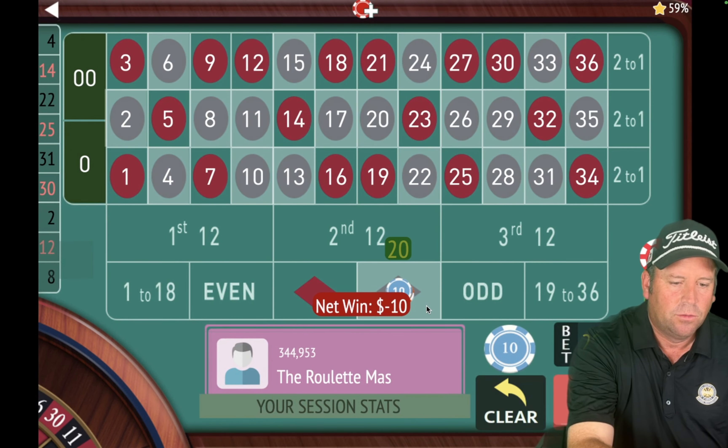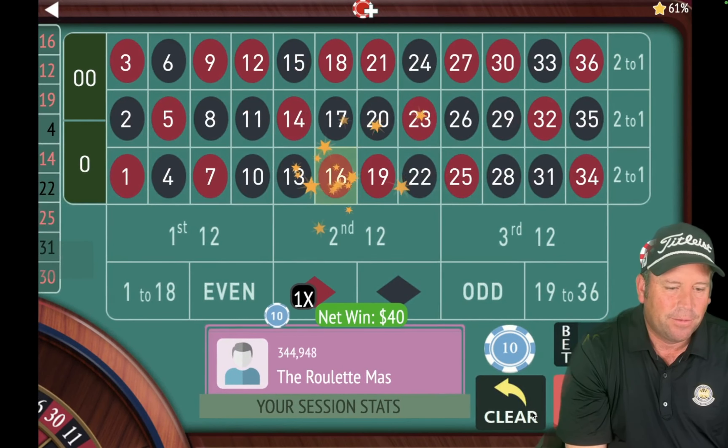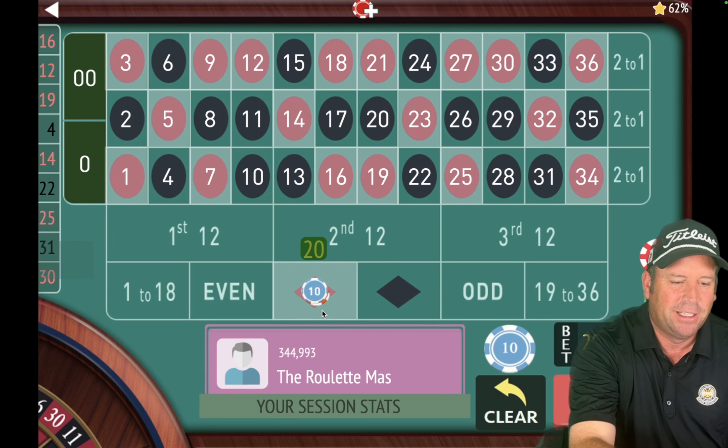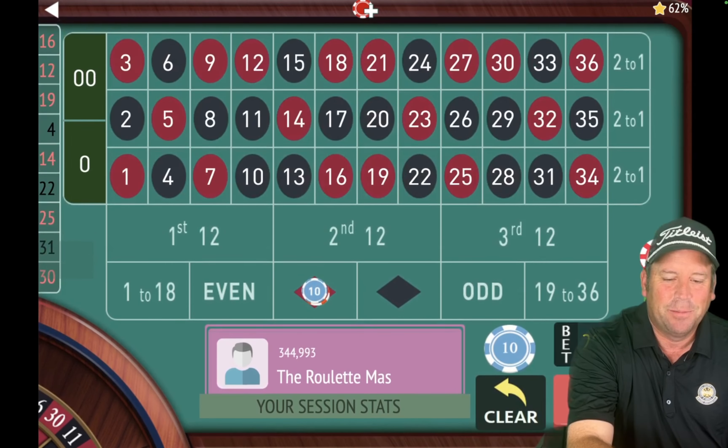We're back on red for $10 and we're 10 and a half minutes in. That's a 12 red — that is a win, so we're going $10 to $30. I accidentally spun while fixing the bet — sorry guys. That was actually a $40 win, which makes up for that $10 mistake earlier. We'll go back to $20 now — we made an extra $10 there. We're up $230. Now we have a $20 bet on red, 11 minutes in.